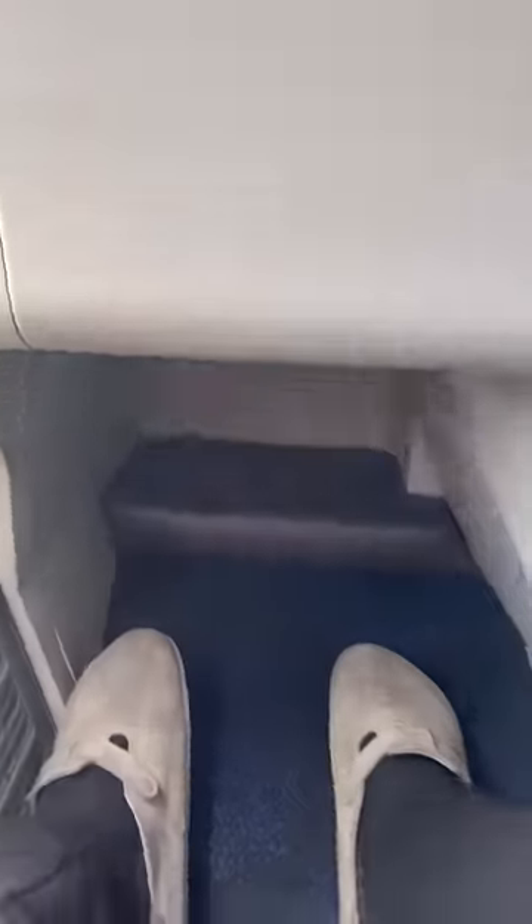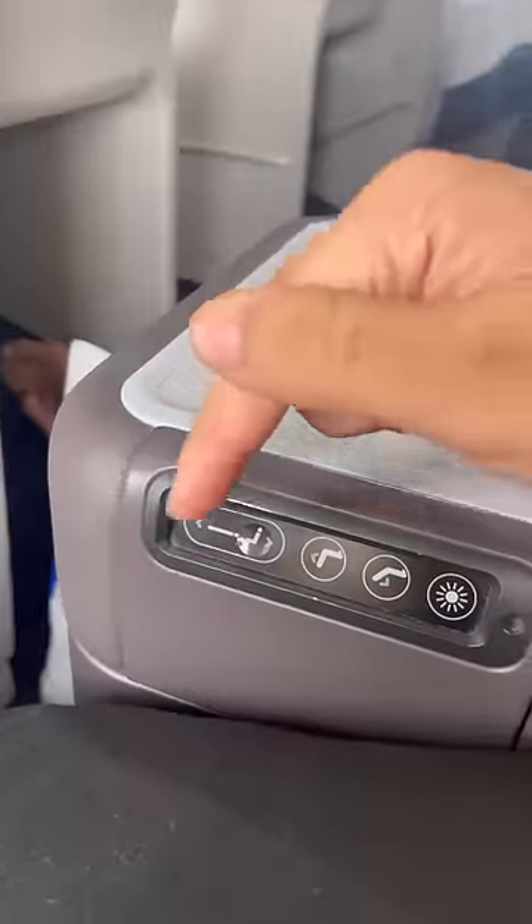I just noticed that there's a footrest all the way over here. Unless you're eight feet tall, you're not reaching that. So what if instead of clicking this button, I hold it down — oh my god, this thing turns into a bed. I'm so happy right now.